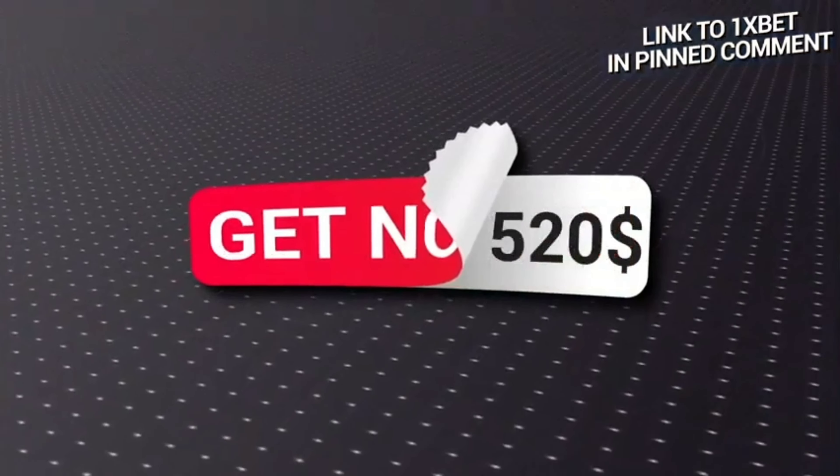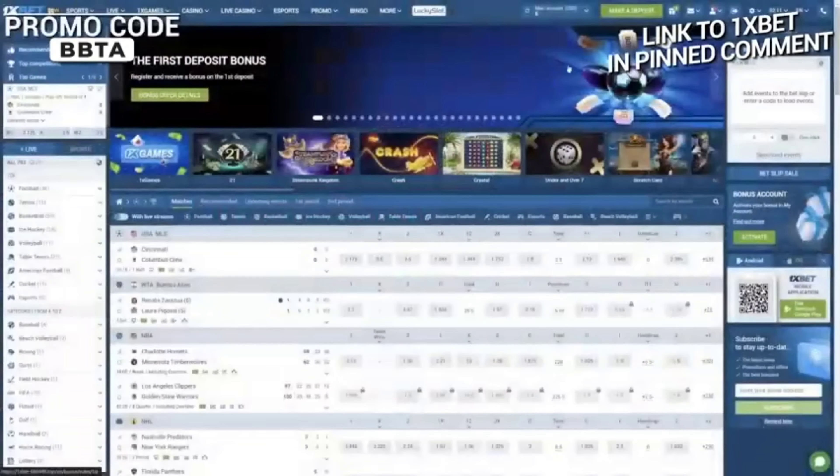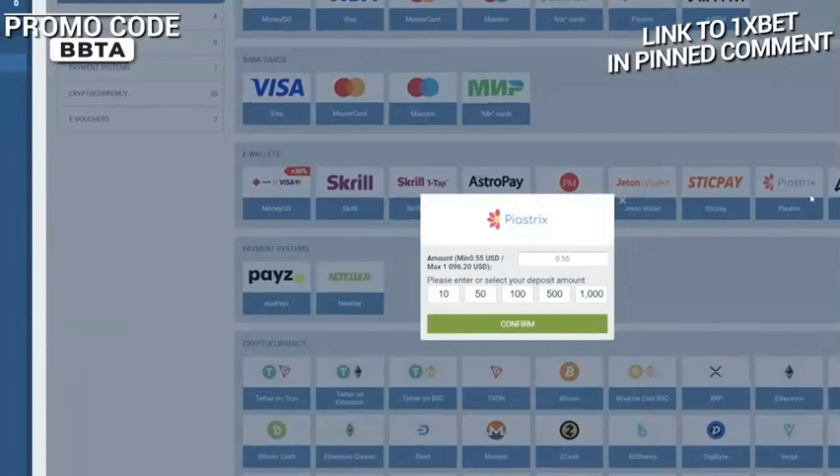After successful registration, go to the deposit section and select the method of replenishing your account that suits you. Now you are ready to place your bets.